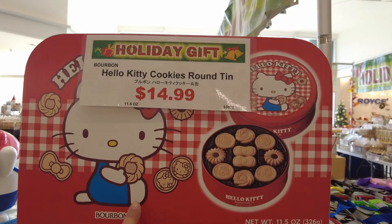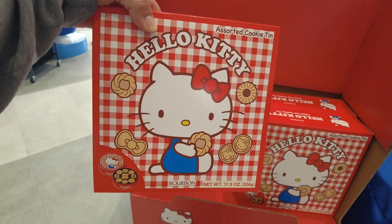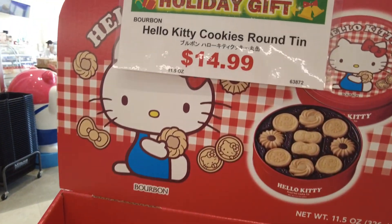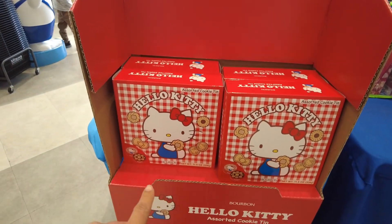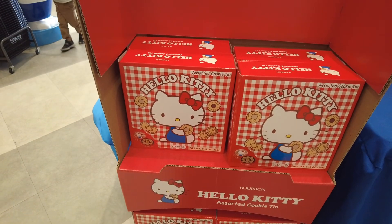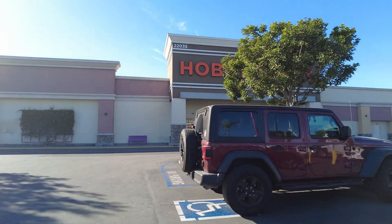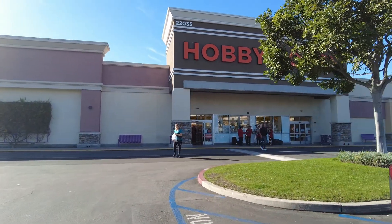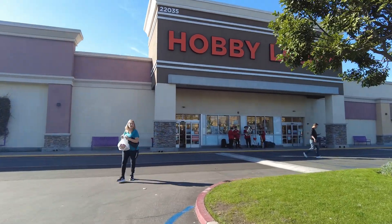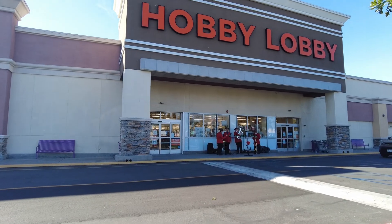They have this Hello Kitty cookies tin — I want it but it's $15. Oh man, it's so cute though. I might have to come back, though I doubt they'll have it anymore. All right guys, our next stop is Hobby Lobby — we need to grab some stuff to make some ornaments.